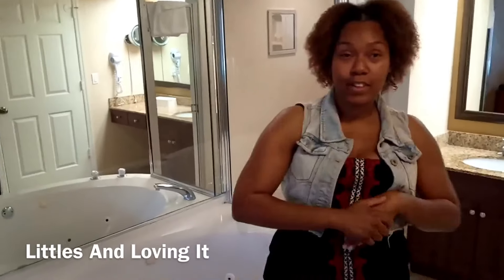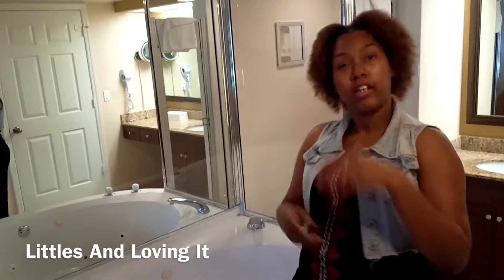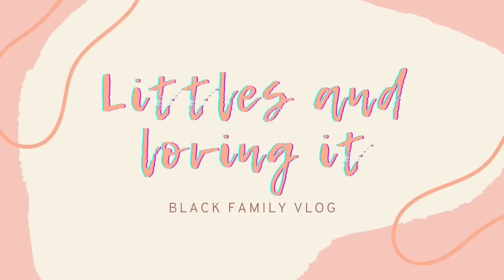I hope you guys liked this video. Thanks so, so much for watching. Don't forget to like, comment, and subscribe. And I will meet y'all later. Bye!